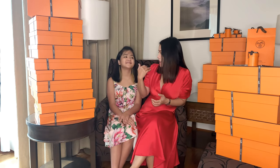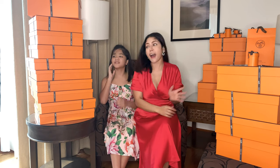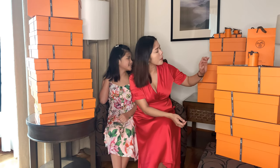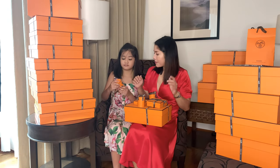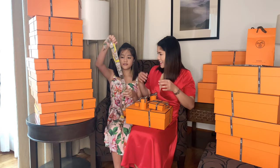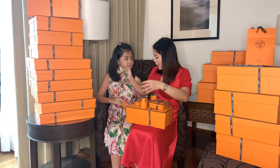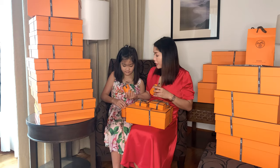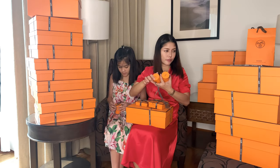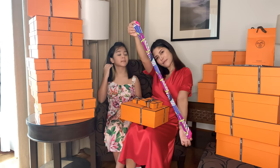Zia will choose which one to pick. We'll start with the small ones. So this is a twillie — our first one. Let's move on to another twillie. It's colorful, very colorful. So this is the other one — very colorful, right? Do you love the colors, Zia? It matches your dress!